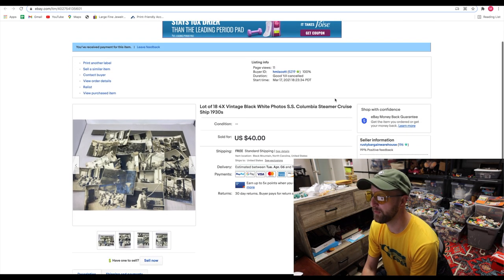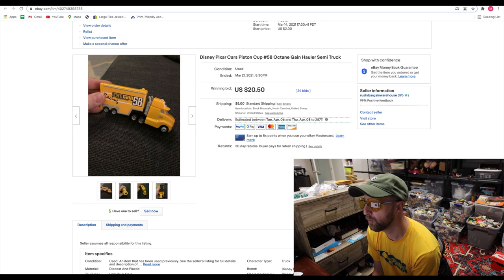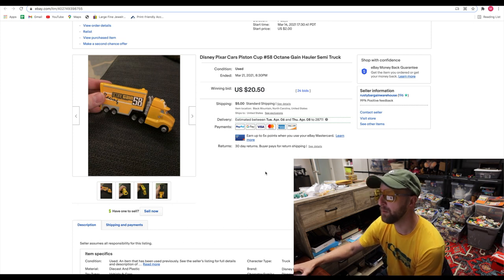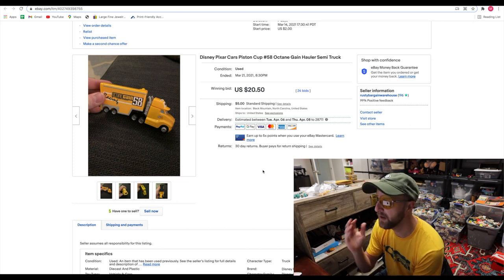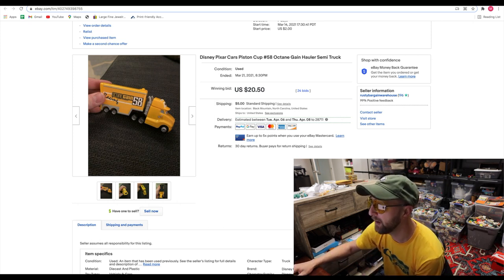Moving on — we've made it down to March 21st here. I bought this at a local thrift store for $0.25. This is a Disney Pixar Cars little truck, and I knew it would sell. I was very surprised and happy — $0.25 investment, sold it for $20.50 with 24 bids. It must have been a harder-to-find one and it was in good condition. Very excited about that.